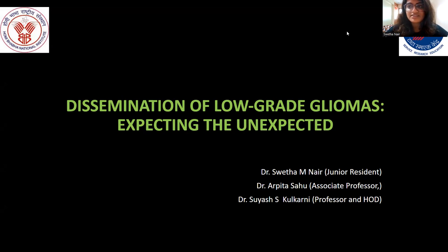Hi, I'm Dr. Shweta, junior resident at Tata Memorial Center, Mumbai, and today we'll be doing a case series on a relatively unusual topic. This is dissemination of low-grade gliomas: expecting the unexpected.